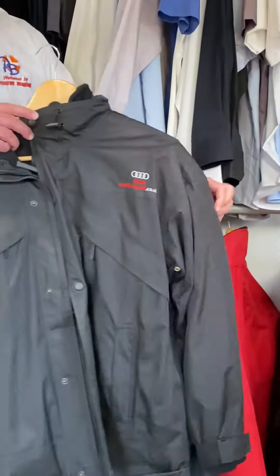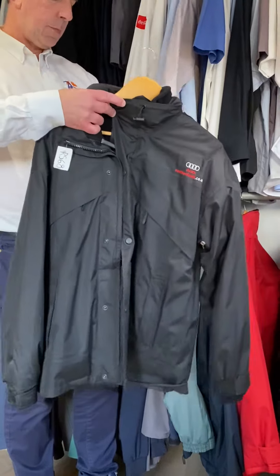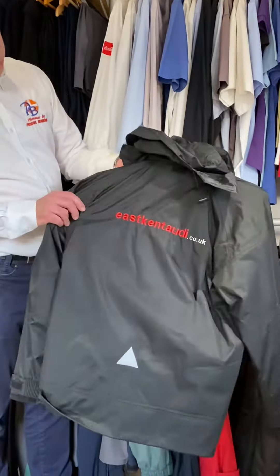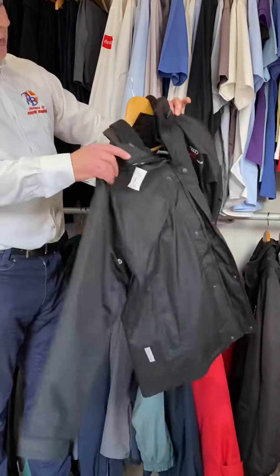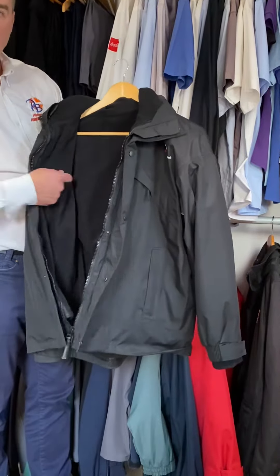It's a real winter jacket called a three-in-one jacket. It's the outer jacket which you can embroider — you've got an embroider on the front and on the back. It also has an inner fleece which you can either embroider or just keep for warmth.